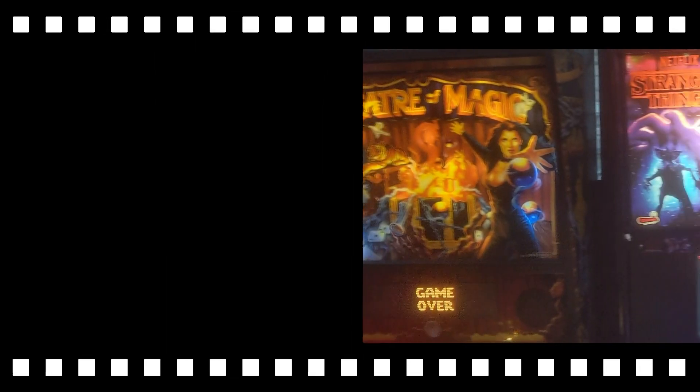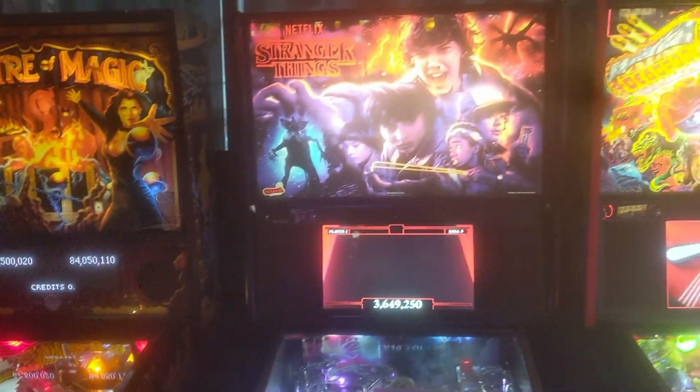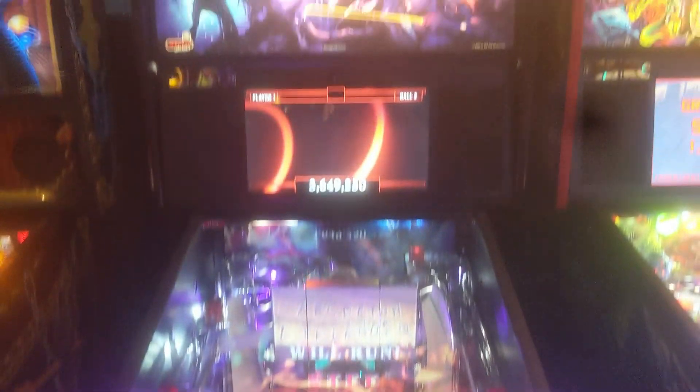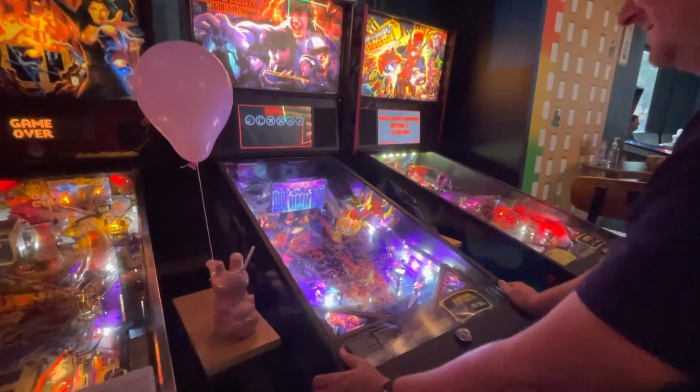The first games we checked out were the selection of pinball games they had. I was definitely drawn in by a very specific one — the Stranger Things pinball game. I had never played it before, but it looked like a lot of fun. Playing it for the first time, I immediately got hooked on its awesomeness.